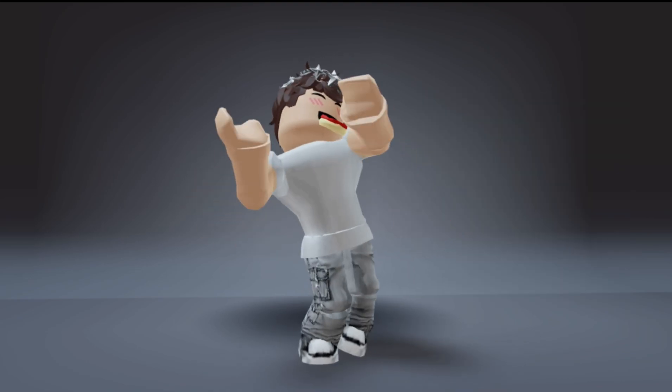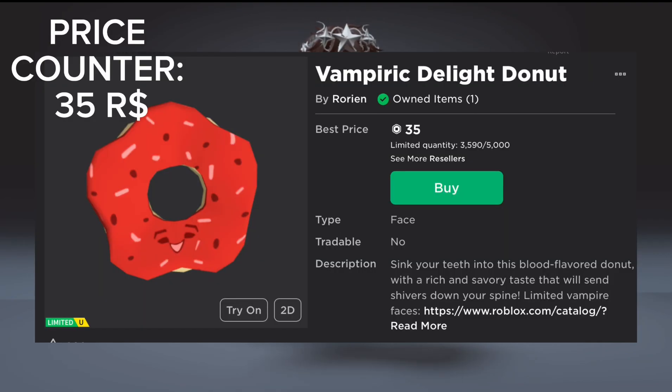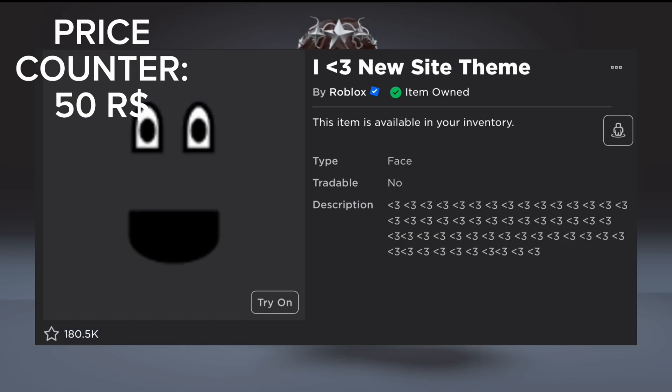For this you will need the following items: the Empiric Delight Donut, which is optional. What it does is it covers part of the mouth to make it look more like the super super happy face. You will need the I Love New Website Face, which is only 15 Robux.